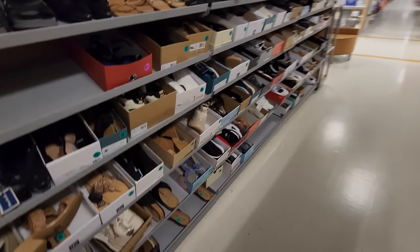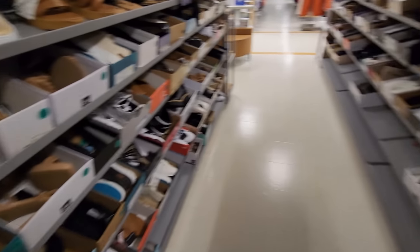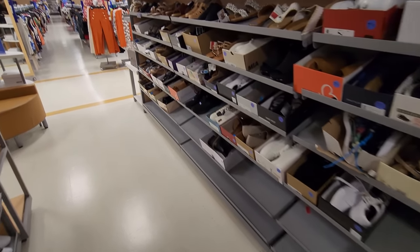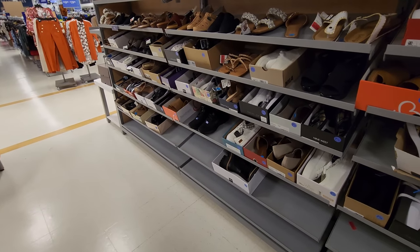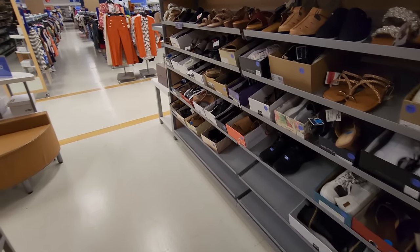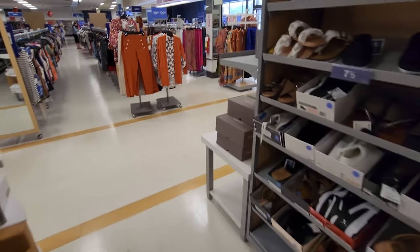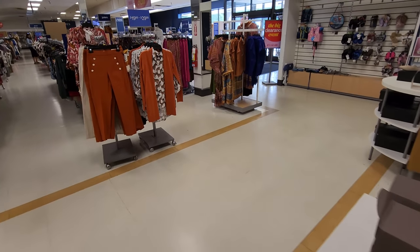Women's section — hella dry as well. I think that's about it man. There aren't that many Ross or Marshalls and they're all very spread out here. So I wasn't able to hit up as many as I was hoping. Everything in Pittsburgh is like way spread out.